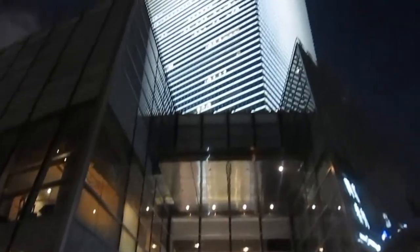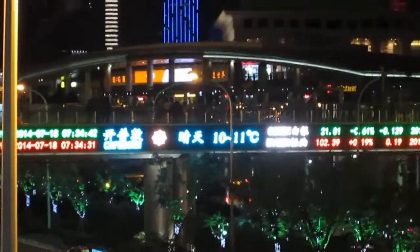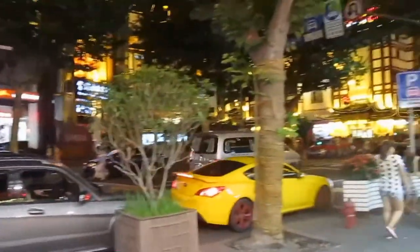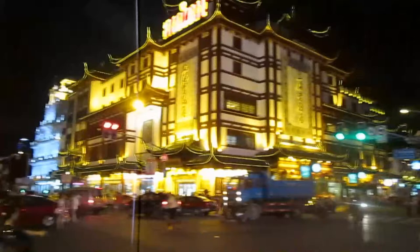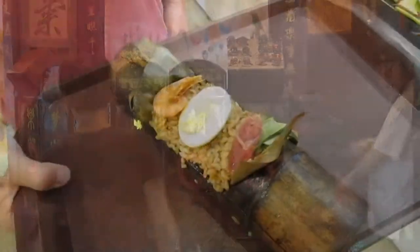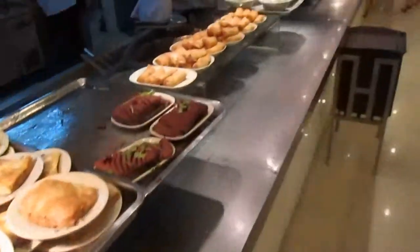Here's the building from the bottom at night once we've come back out. There are a lot of people out here.